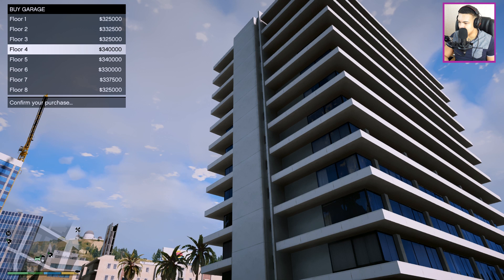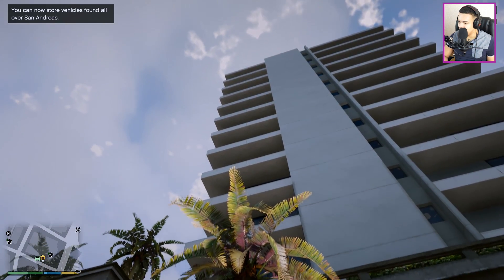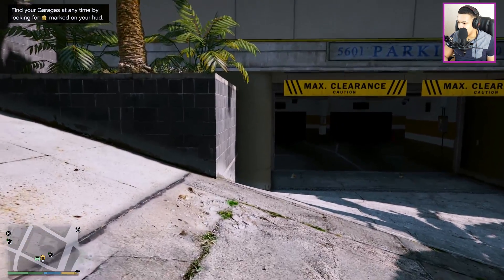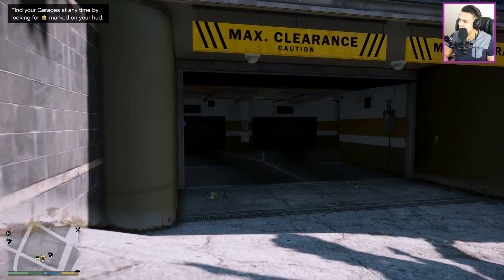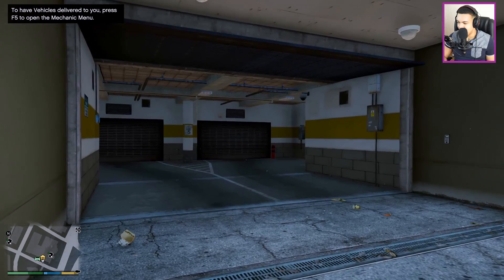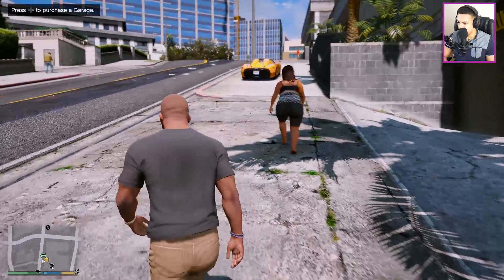Confirming the purchase - there we go! 'You can now store vehicles found all over San Andreas.' As I mentioned, we're going to be waiting for the new garages to become available in the mods.